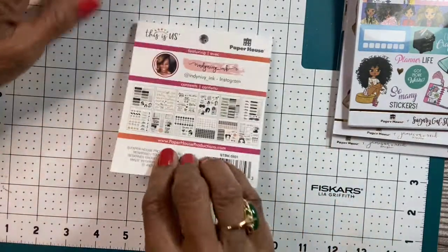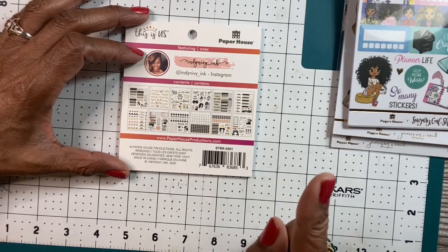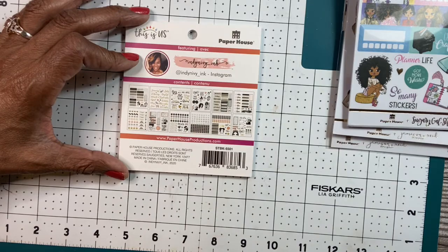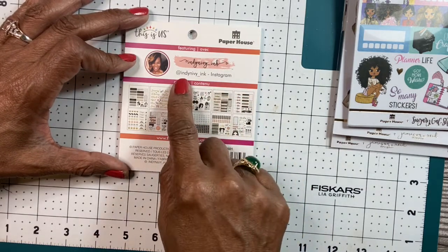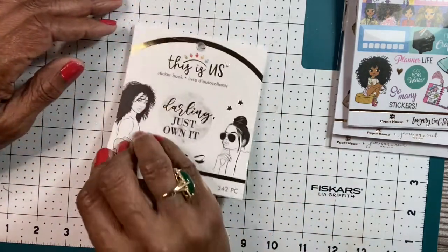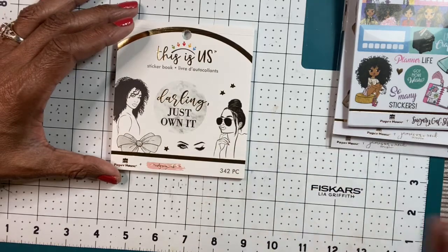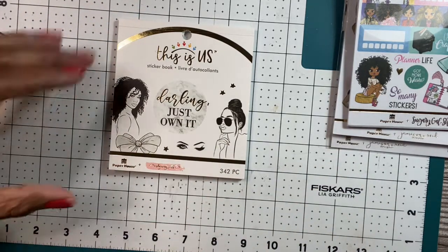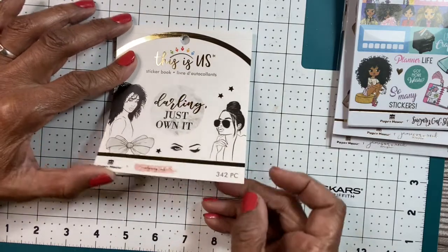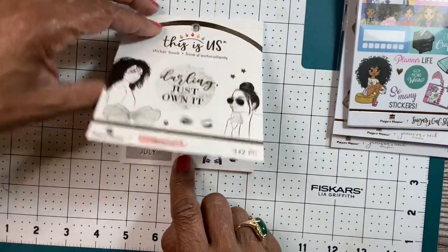The other one is by Indy Nivvy Inc. — I think that's how it's said, I might not be pronouncing it correctly. But she's a very talented designer. I wasn't able to get her weekly stickers. I'm still waiting for Michaels to deliver them — they canceled them one time, and then sent me a note saying it was being shipped. So when it comes in, I'll show you the weekly sticker kits. This has 342 pieces in it. I like her artwork and I like these girls on here — I'm just going to cut them out and use every little piece of that.